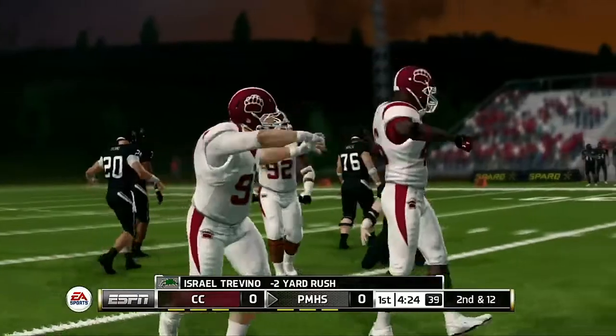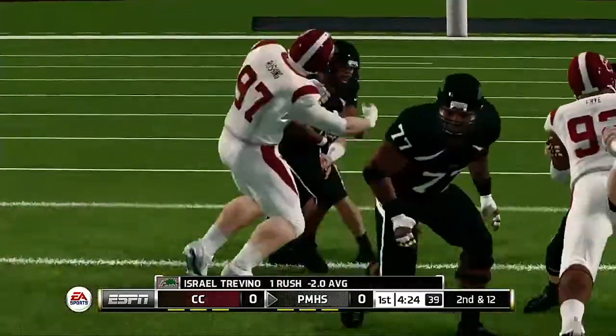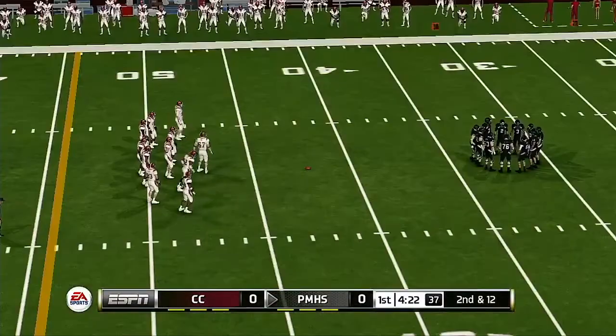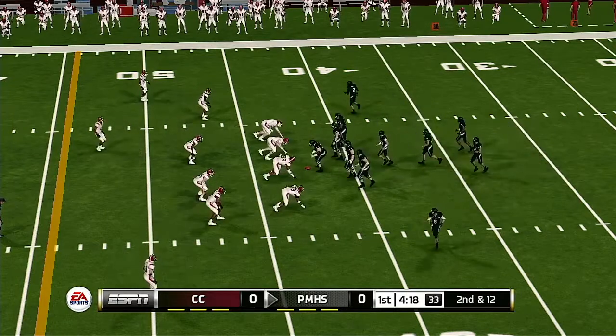And they hit him in the backfield. The offense knows that the linebackers are cheating up a little bit on the run. If they can get some protection, they might want to open up a little bit of space for some passes underneath. So it's second and 12, ball on the 42.